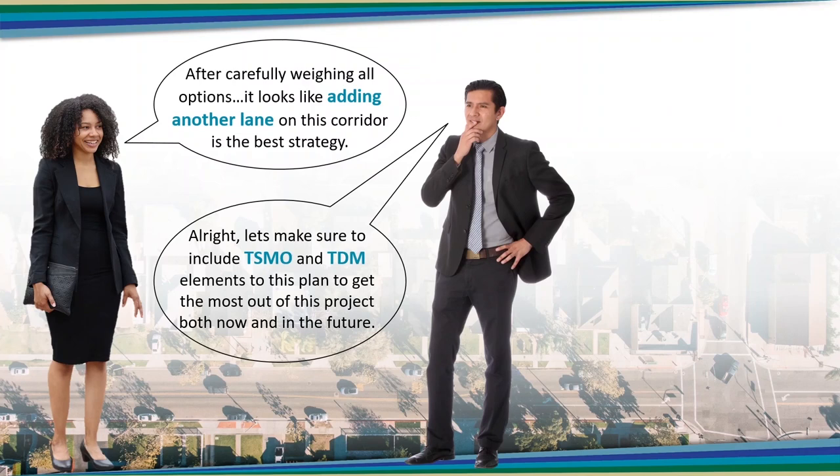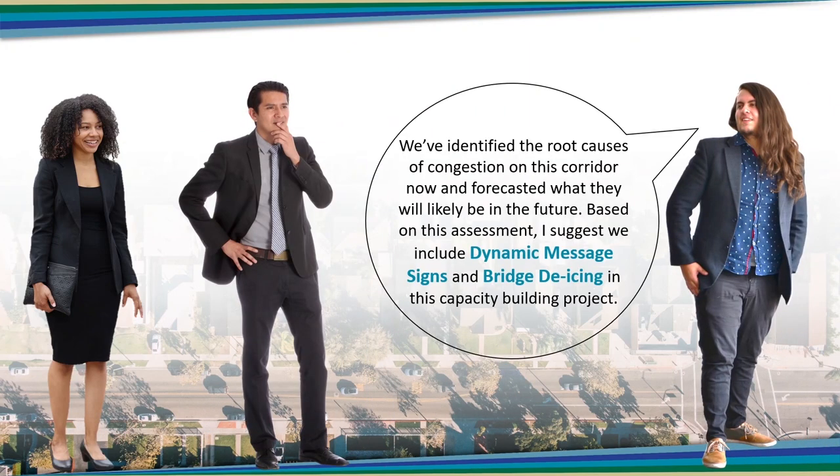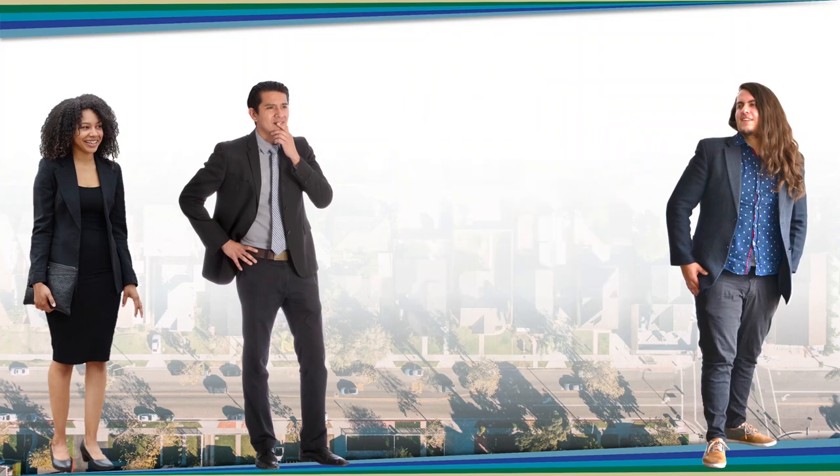Strategies that might be considered include those that improve operations — so-called TSMO strategies, which stands for Transportation Systems Management and Operations — or change driver behavior through TDM, or Transportation Demand Management, or that include design features that accommodate and enhance the use of multiple modes of travel. For example, dynamic message signs could be added as part of the project to alert drivers of conditions ahead, and bridge de-icing technology could be added if vehicle crashes have been an issue in the existing corridor. Think of them as tools and strategies that enhance the multimodal performance of the transportation facilities you already have in place.